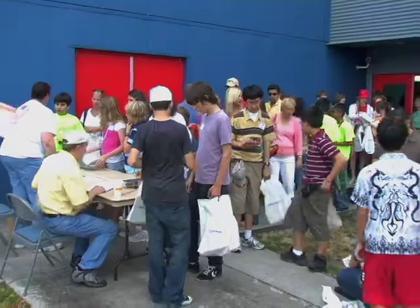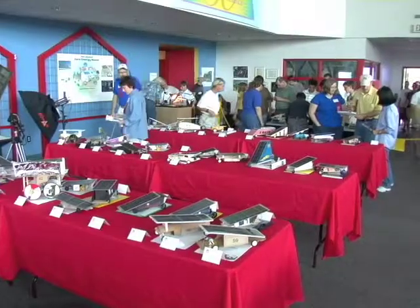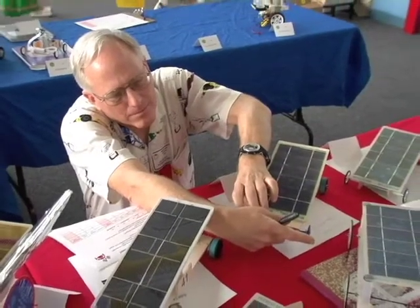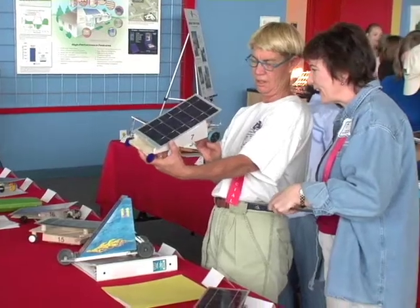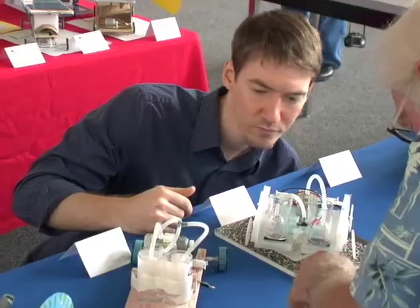Registration for all the events is the first order of business. Schools are checked in, cars are tested, weighed, and photographed. All cars entered into the Olympics are judged on their innovative design, quality of construction, and unique materials used. Also, their design process is considered through examination of their design journals.